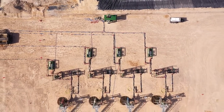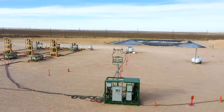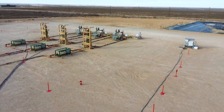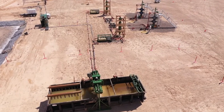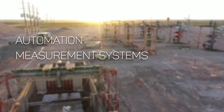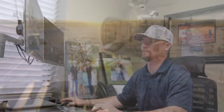Imagine an entire autonomous ecosystem dedicated to managing sand in your operations so that you don't have to. We've got great news — it already exists. eFlowback brings together sand separation technology with automation, measurement systems, and cloud-based software so you can control and monitor your flowback site from anywhere at any time.